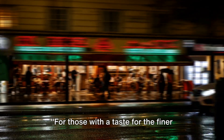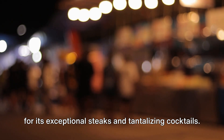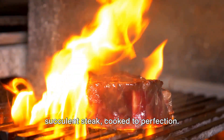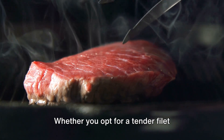For those with a taste for the finer things, we present Dickie Brennan's Steakhouse. Nestled in the heart of Bourbon Street, this establishment is known far and wide for its exceptional steaks and tantalizing cocktails. The cuts of meat at Dickie Brennan's are a carnivore's dream, each one hand-selected to ensure unparalleled quality.